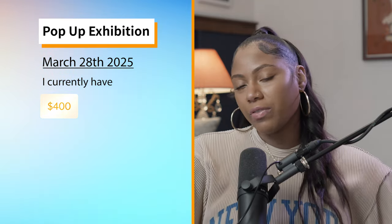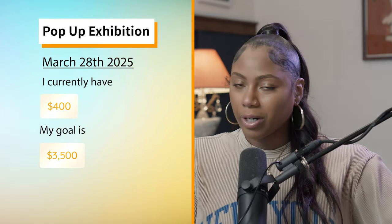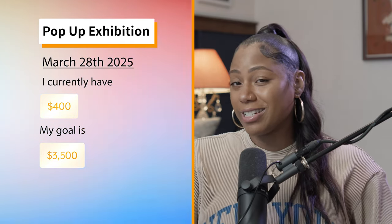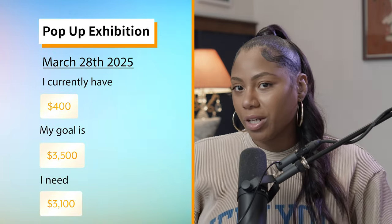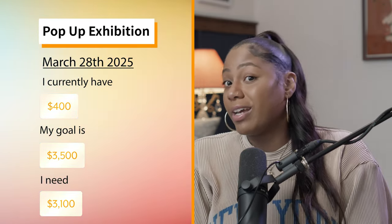I'm currently planning a pop-up exhibition at the end of March — March 28th. I've already put aside about $400 and my goal is to reach $3,500 from our own group funds. I've worked with a venue I've worked with before and they're renting the space for about $1,000, which is amazing. I'm still going to need about $3,100 to set aside from our personal group funds.